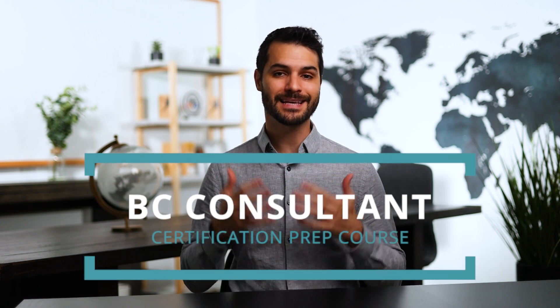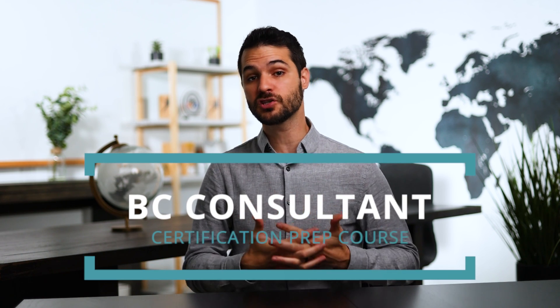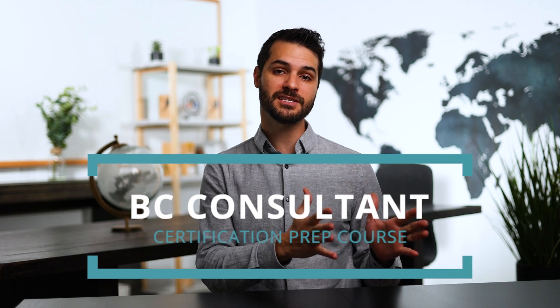Welcome back guys. Chris here, and in this video I want to talk to you about getting the Business Central Consultant Certification. This is a highly sought after certification and I want to talk a little bit about what it means to take that test and try to pass it.